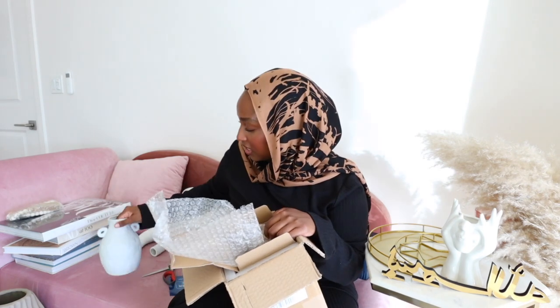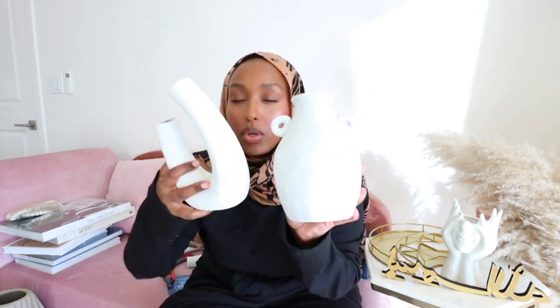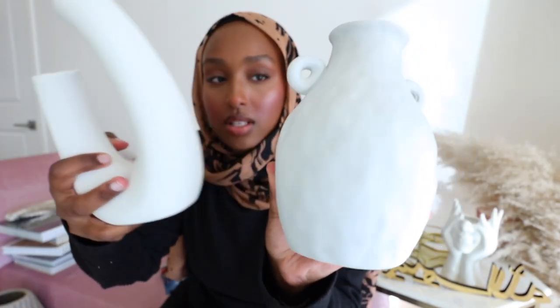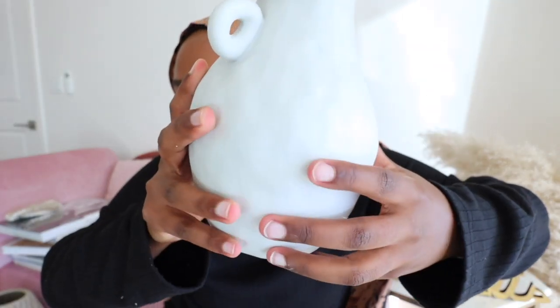I also got this little vase, which is so cute — I love the little handles on it. I'm pretty sure I thought this was gonna be white, but it's the same kind of sand color. This one pulls a little bit more gray than the other one does, but I don't mind. It looks really pretty and has a really good texture. It has kind of these indentations everywhere and it looks a little bit more rustic — it's so cute.